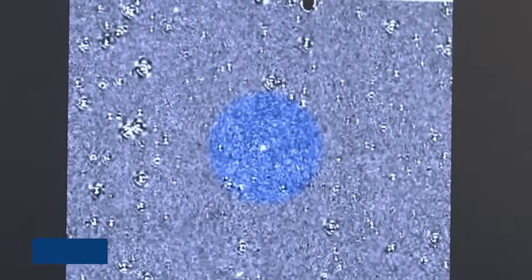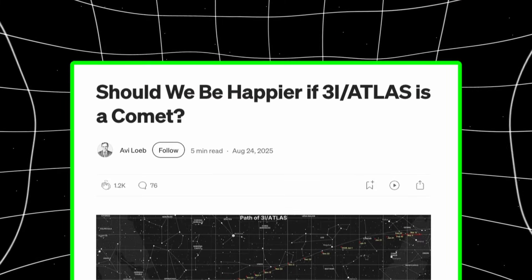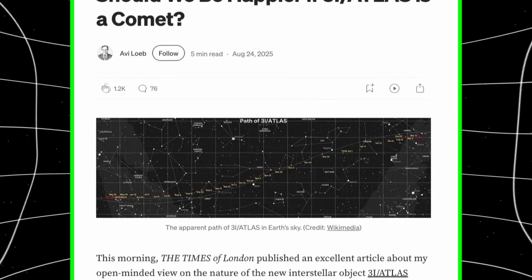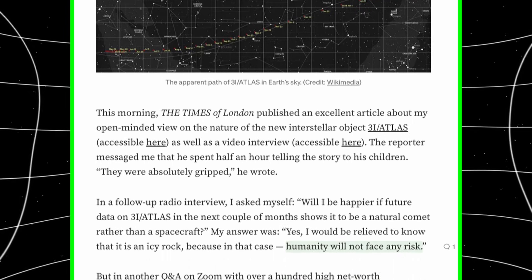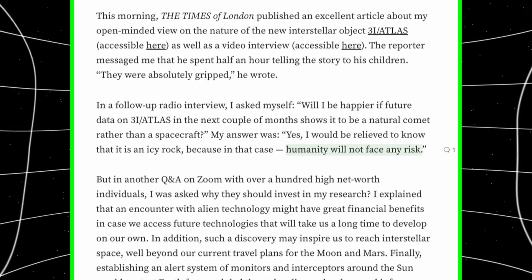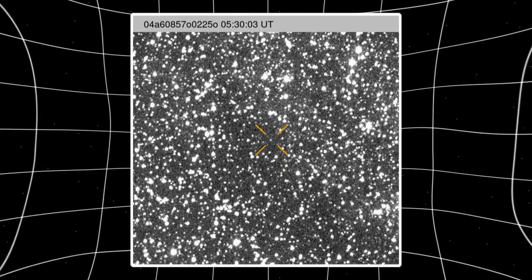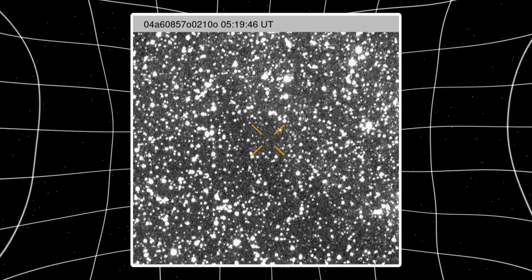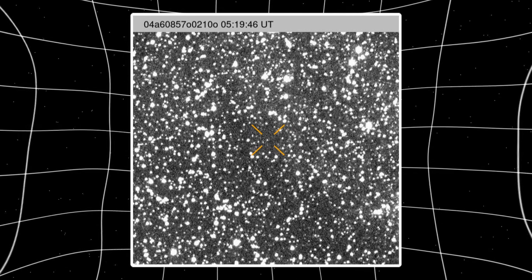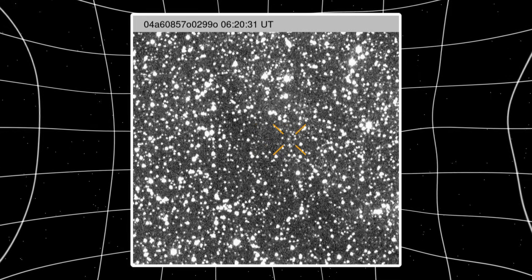Water molecules (H₂O) sublimate from the nucleus as solar heating kicks in. Solar UV radiation breaks water apart into hydrogen and oxygen atoms and ions, which emit characteristic UV light the spectrograph picks up. The dust signal means solid particles are being lifted off the surface along with the gas — standard behavior when sublimation pressure overcomes surface gravity. The chemistry is completely consistent with a water-rich comet: nothing exotic, nothing anomalous, just ice melting and venting as expected near perihelion.